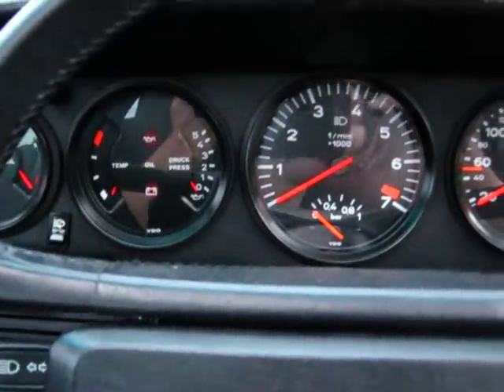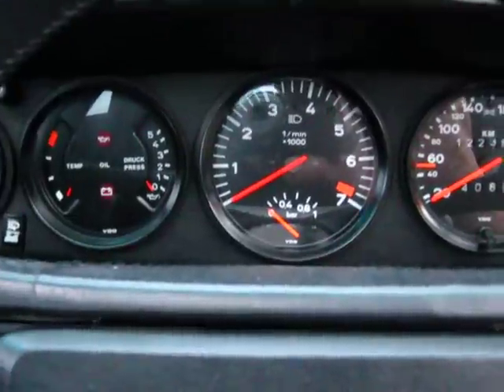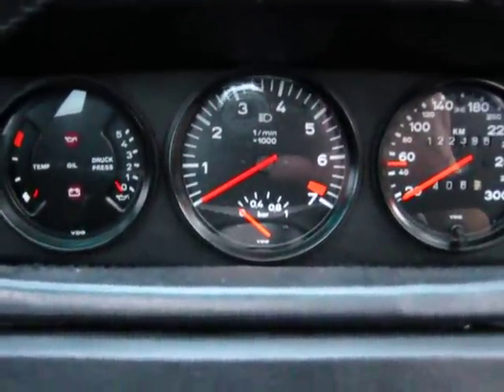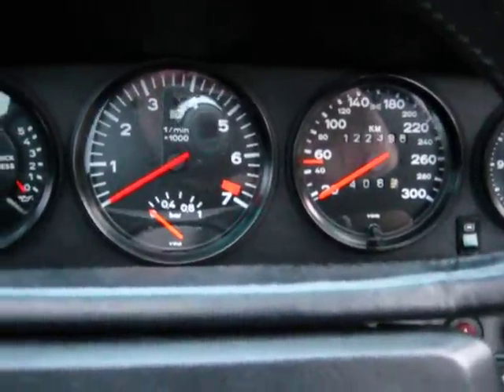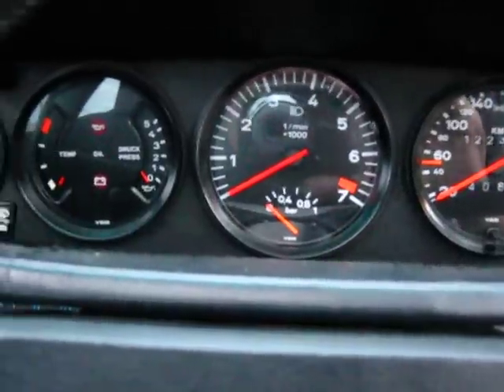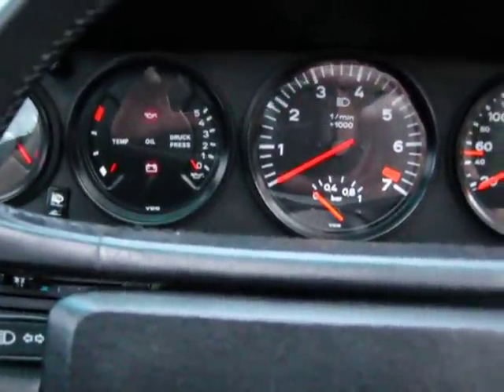Apart from the obvious looks of the 930, I think it's way ahead of its time. Not only is it a great looking car, they're just a fantastic car to drive, and obviously a fantastic car to own as well.